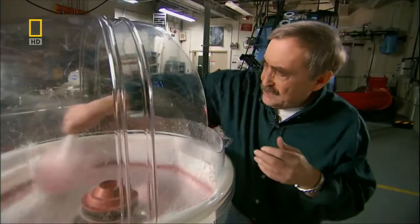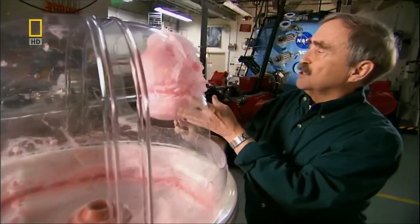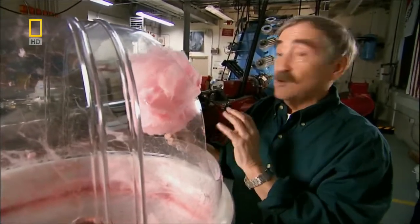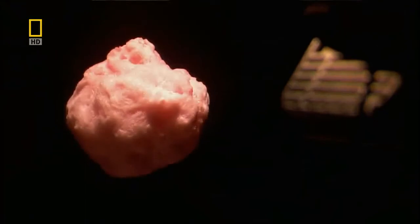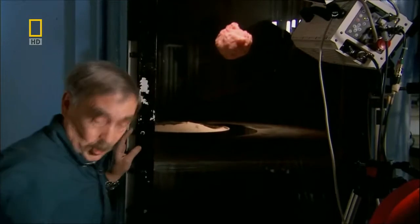What we'll end up using is this very low density, fibrous material. We're now going to suspend this in the vacuum chamber, slam into it at very high velocity, and find out whether it blows it apart or if the projectile will go straight through. We've got our comet made of cotton candy. Let's turn off the lights and get out of here.